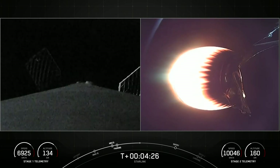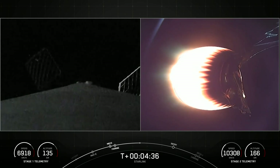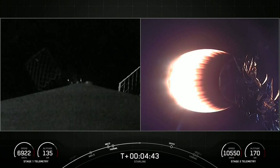Today's mission marks SpaceX's 180th overall launch and our 42nd launch this year. This first stage booster has flown several missions previously: CRS-22, Crew-3, Turksat-5B, Crew-4, and CRS-25.